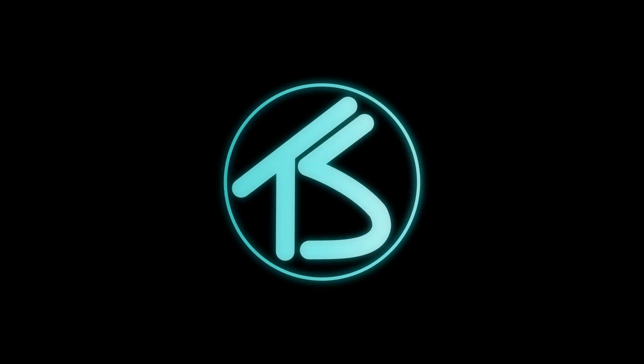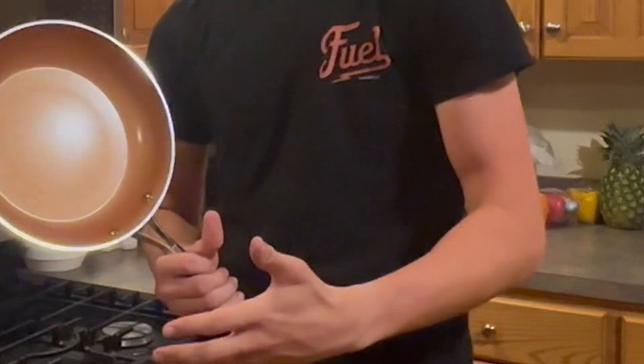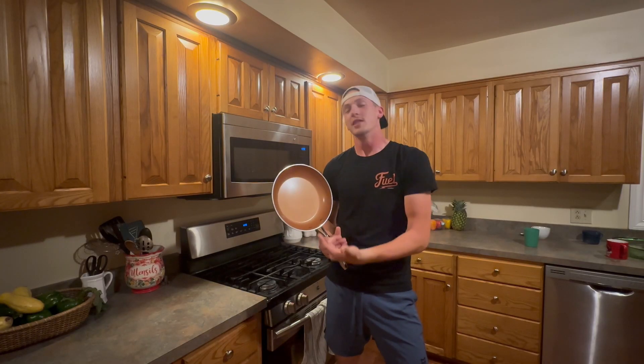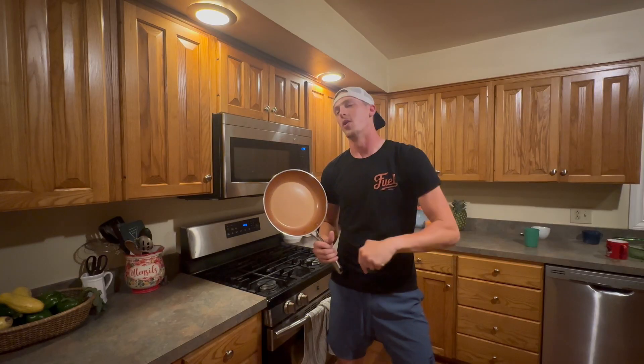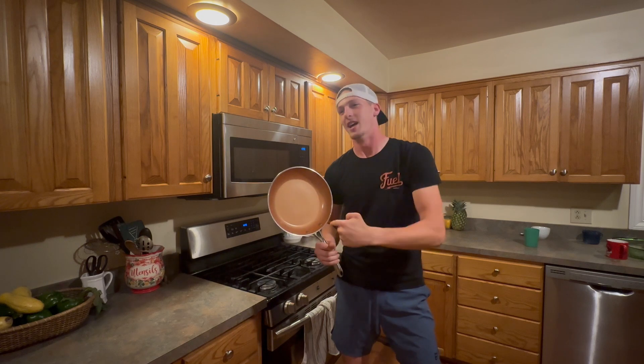What's up guys, it's Sam here. Ever since I was a little one, I've seen these non-stick pans advertised on TV. I've always wondered, is that legit? Are these things really non-stick? Well, that's what we're here for today. We're going to find out if this thing is really non-stick.